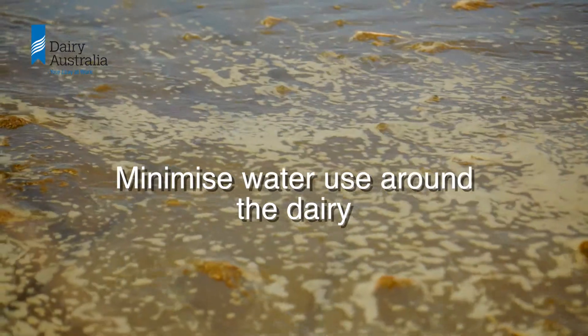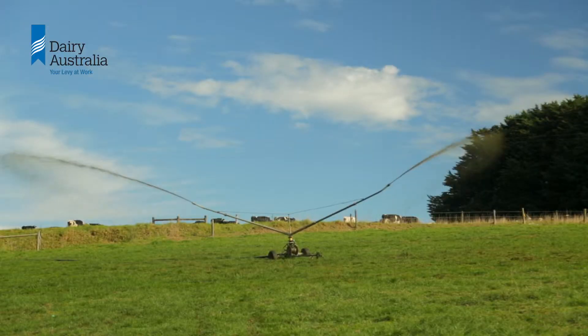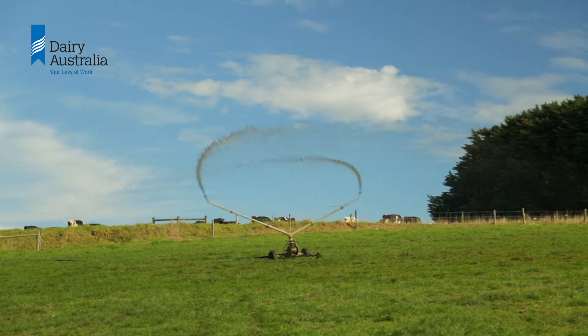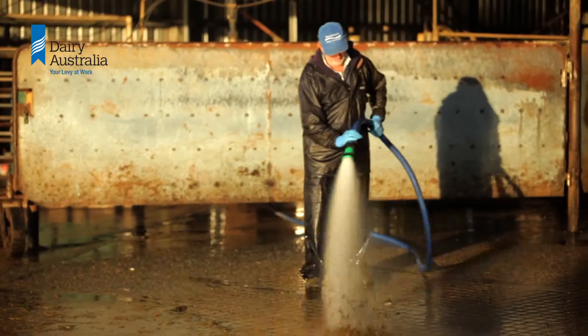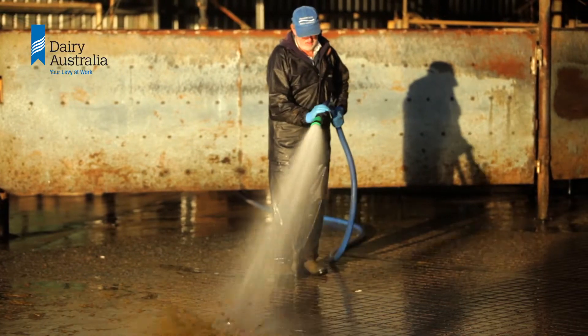Minimise water use around the dairy. Inefficient water use increases storage pond requirements as well as the amount of electricity used to pump it into and out of the system. Just ten minutes of extra hosing each milking can add nearly ten hours a month of extra effluent irrigation.